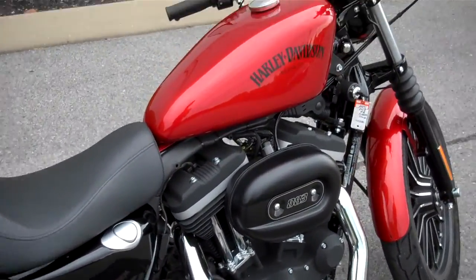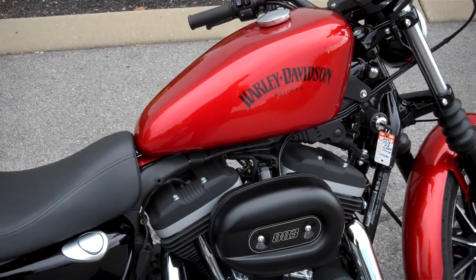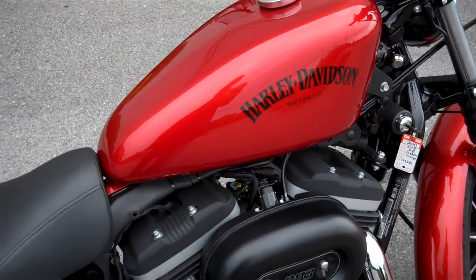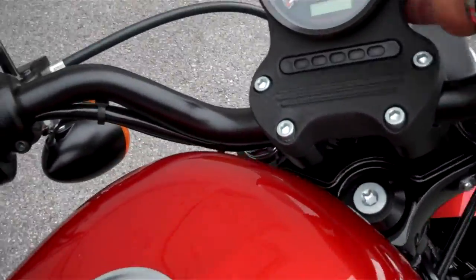Hey everyone, this is Greg, your internet sales guy down at the Murfreesboro location of Bumpus' fine family of dealerships. What we have here is a 2013 883 Iron in the very popular color from that year of candy orange.